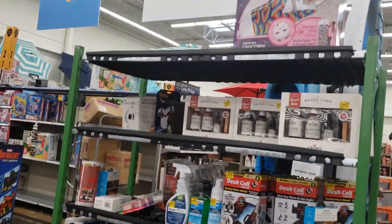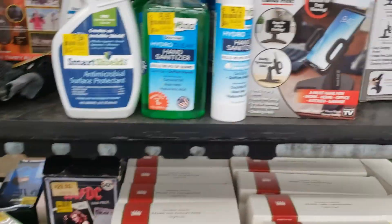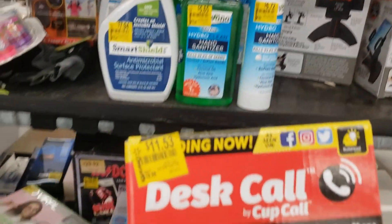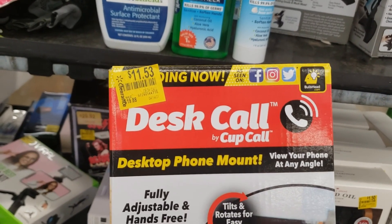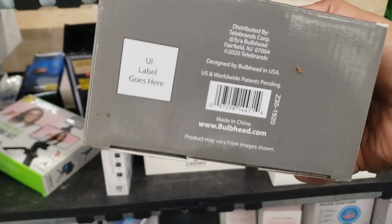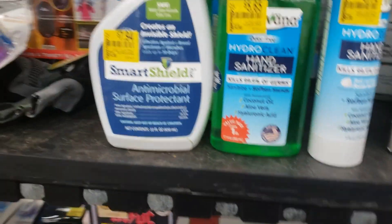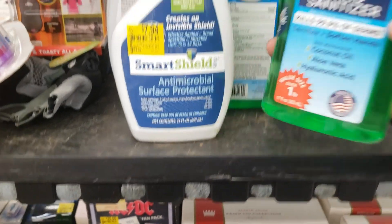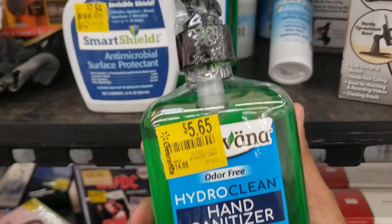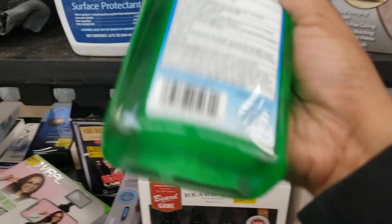Just check them out guys. Let me show y'all real quick — this is what they have, this is where I found them. They have this right here. Check it at your store — we have this, what is it, Hydro hand sanitizer, 14.88 down to 5.65. Here's the barcode.